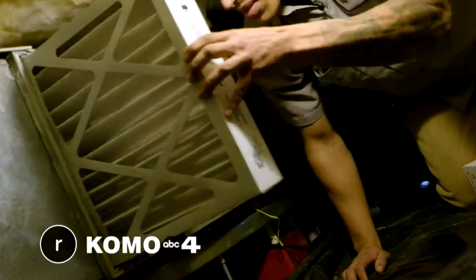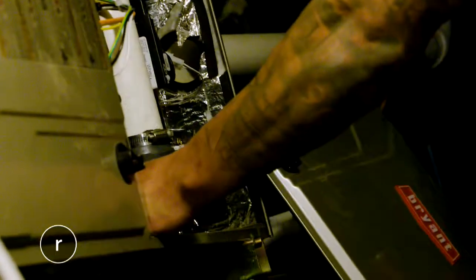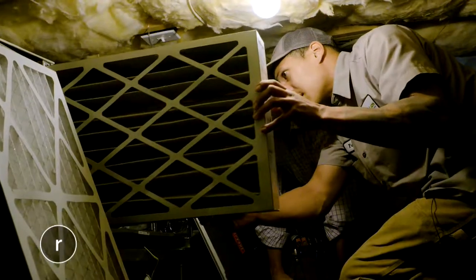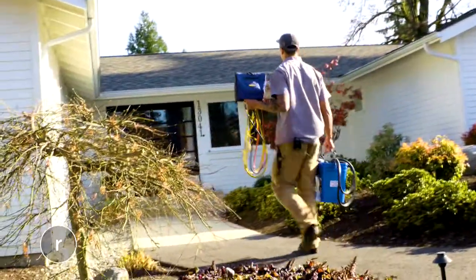Black Lion is the king of the AC and heating jungle — installing and maintaining is their pride. You can call anybody to get a heating system installed in your house, but the biggest thing is who's going to take care of the system that's installed. We really try to go after the service side of everything, ensuring that everything is up to date and within specs of what it's supposed to be. Here at the Wickman house, Black Lion installed their heating unit recently.